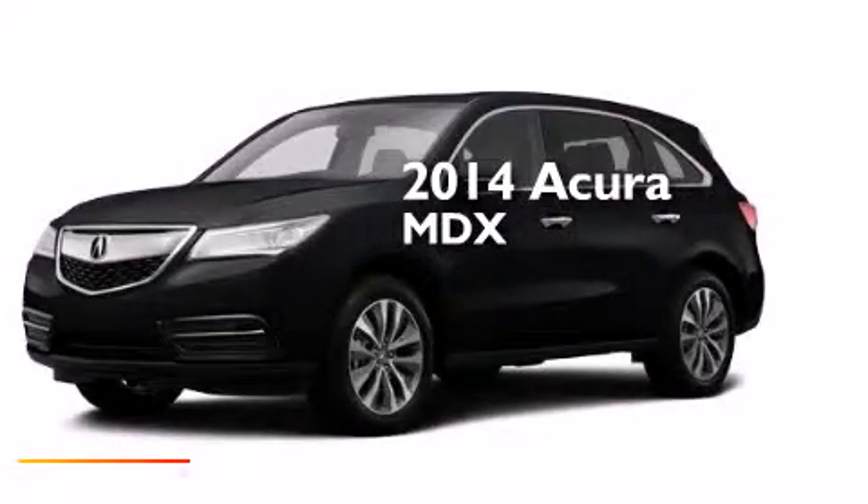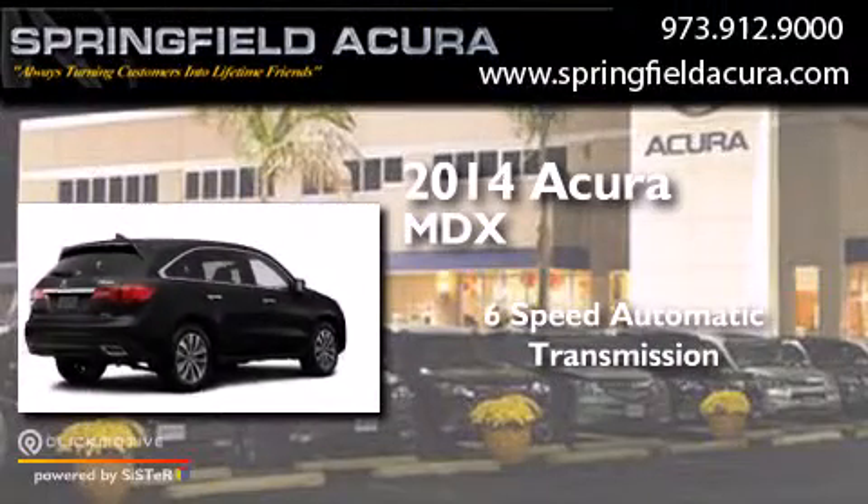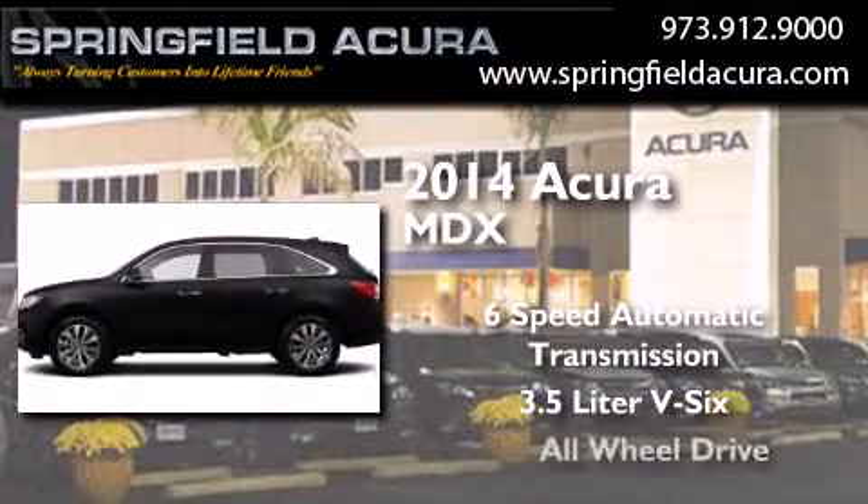This is a brand new 2014 Acura MDX. This crossover has a six-speed automatic transmission, a 3.5-liter V6 and all-wheel drive.